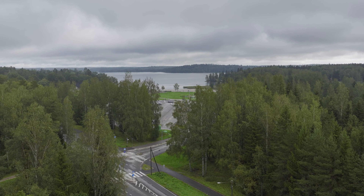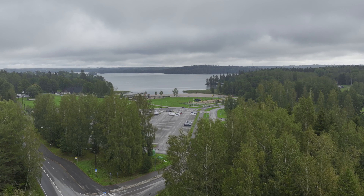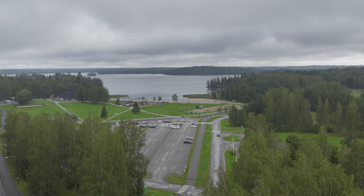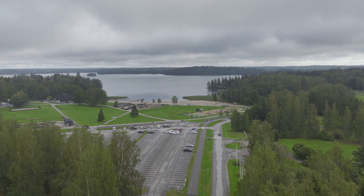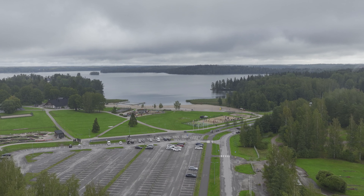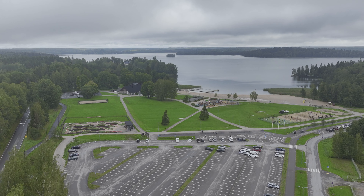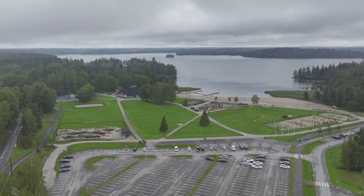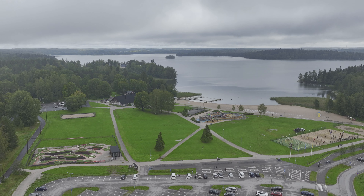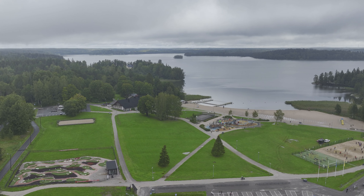Welcome to the Oittaa video. We start from the intersection where you can drive inside the Oittaa area. You can see this is a driver's place with a big area for parking just after the intersection. We are going to do a round around the area, and first you are able to see this mini golf course — Seikkailu Golf — in the Oittaa area just below.